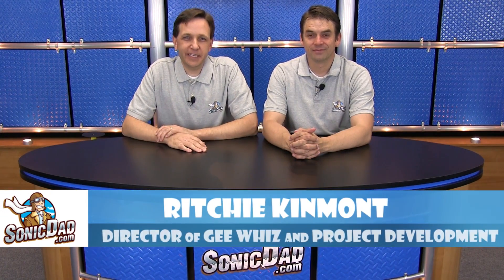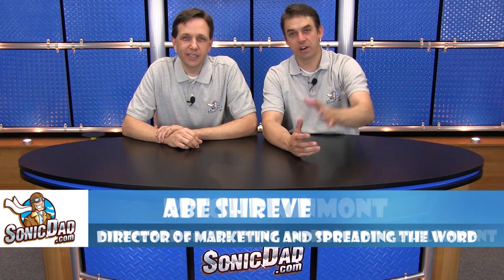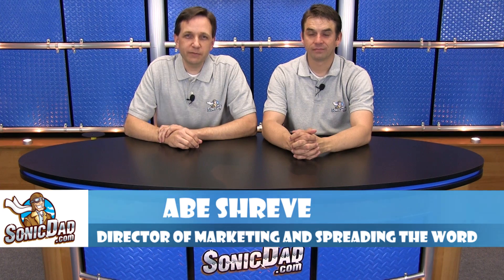Hi, it's Richie and Abe in the Sonic Dad Studios. Howdy, folks. We are here to bring you another preview of the project that will be coming out next.